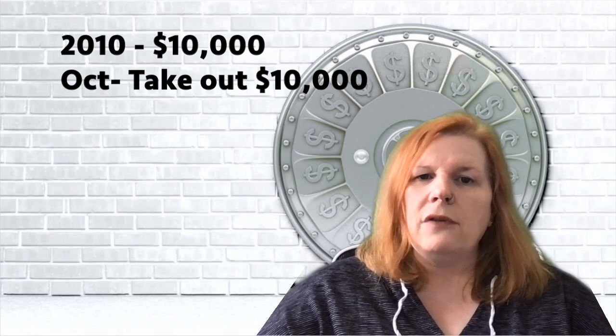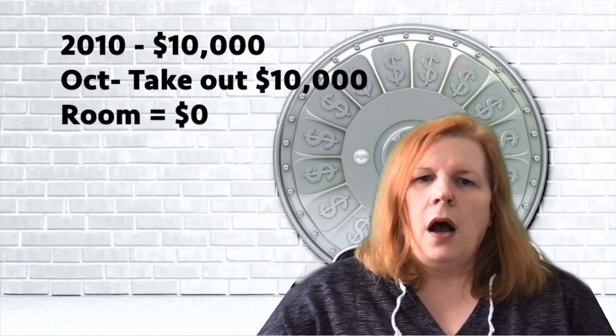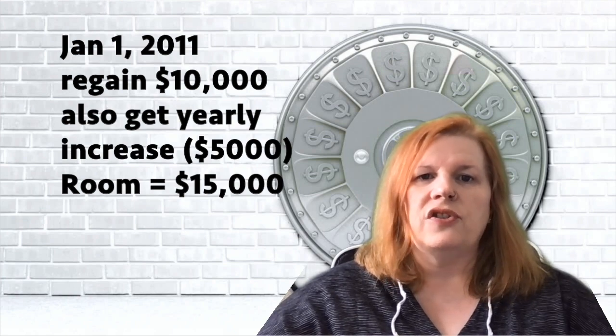You can withdraw from your TFSA at any time with absolutely no penalties. However, if in October of 2010 you had $10,000 in your TFSA and withdrew the full amount, your contribution room would be zero until 2011. On January 1st 2011, you'd get back that $10,000 plus the new $5,000 room, ending up with $15,000. This is a huge plus over the RRSP — with the RRSP, if you withdrew $10,000 you'd lose that contribution room forever, and you'd pay taxes on it too.